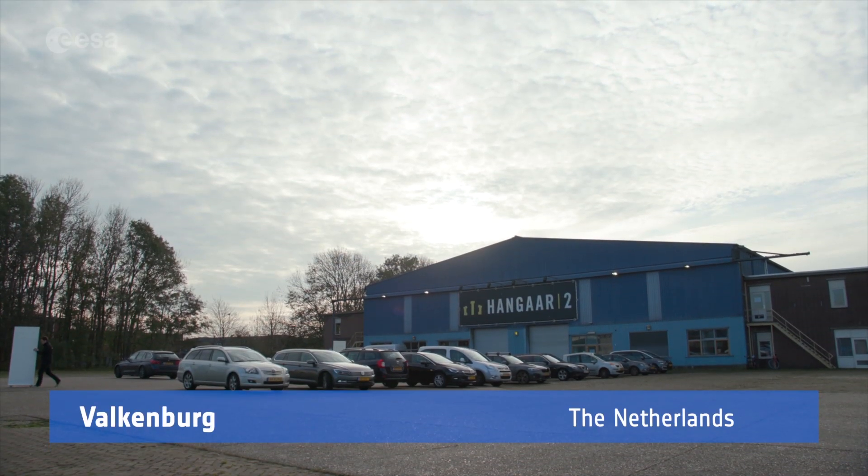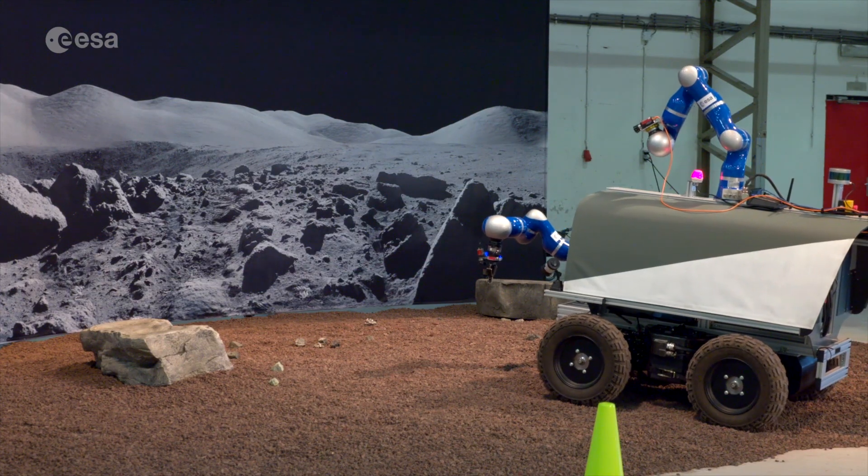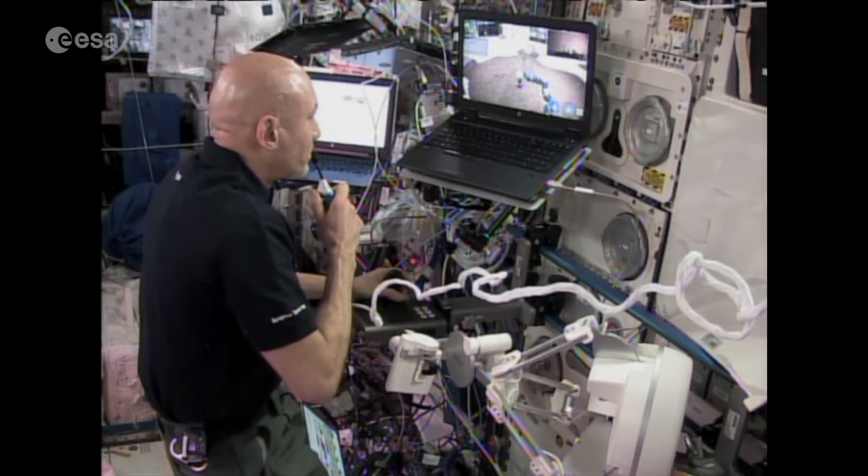I'm on a regolith of pyroclastic nature all around me. The soil hasn't changed, it's still the same pyroclastic red soil. We are currently in a hangar in the Netherlands, not too far from Estek.